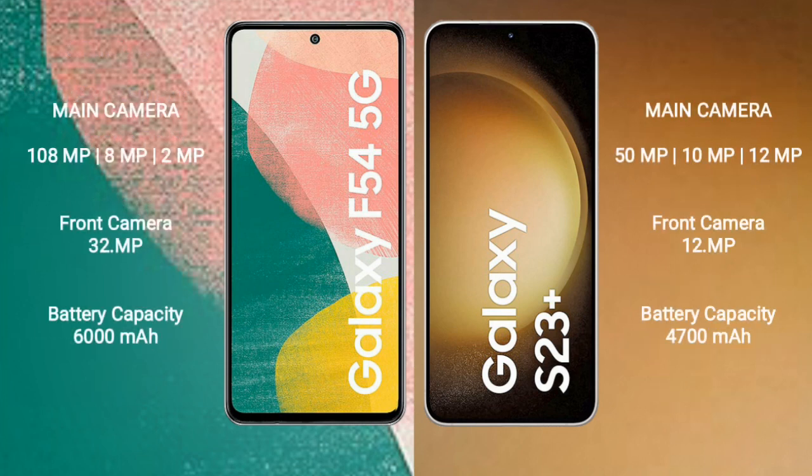Samsung Galaxy A54 features a real-shot triple camera setup: primary camera is 108MP, plus 12MP and 2MP, and its front camera is 32MP. Samsung Galaxy S23 Plus also features a triple camera setup: 50MP plus 10MP plus 12MP, and its front camera is 12MP.